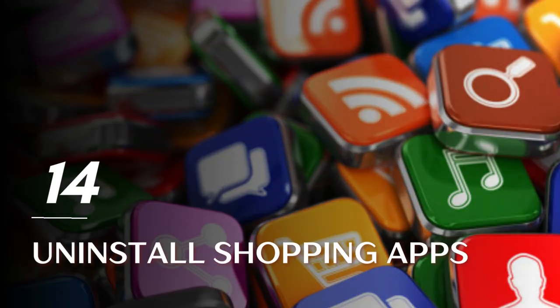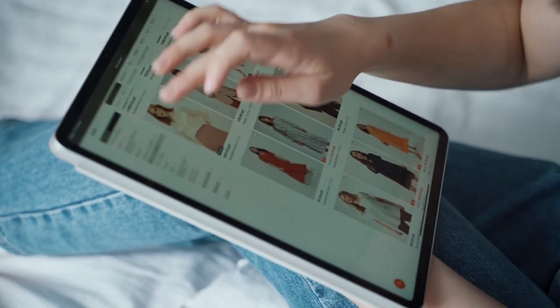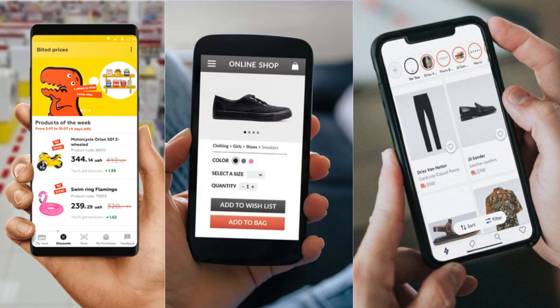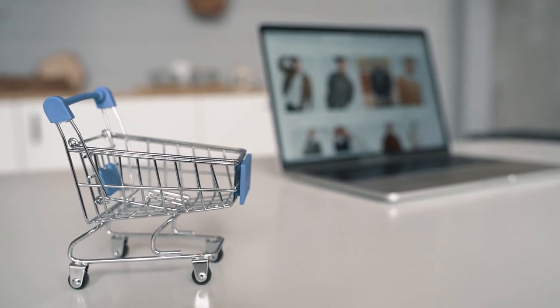Tip 14: Uninstall shopping apps. If you tend to impulse buy whenever you feel bored or stressed, it may be time to remove your shopping apps and save money. This removes the barrier between mindless online shopping and you, helping you avoid the temptation of buying items that you don't really need.